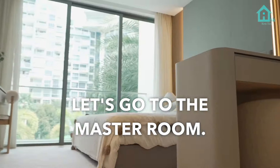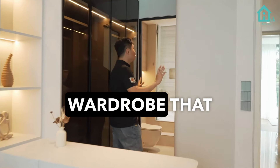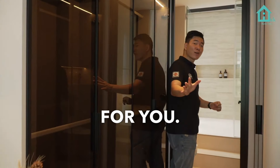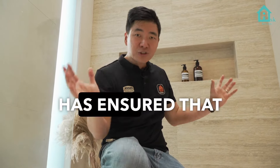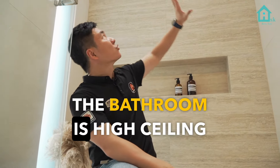Welcome to the master bedroom. The master bedroom has a walk-in wardrobe that the developer has designed for you. And here's the bathroom — listen to the echo, because the developer has ensured that your master bedroom bathroom has a super high ceiling.